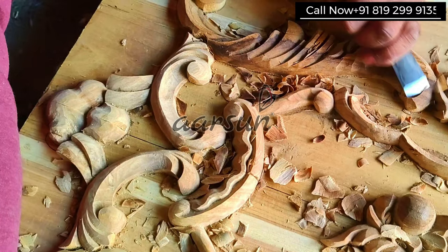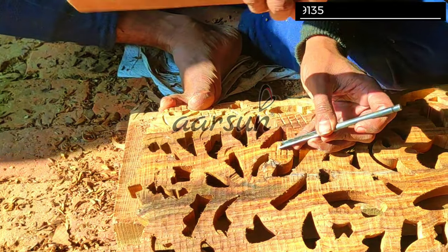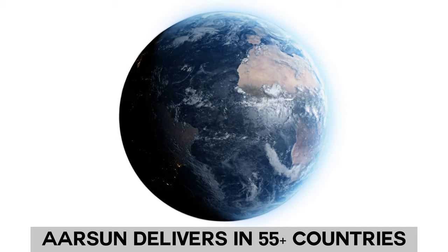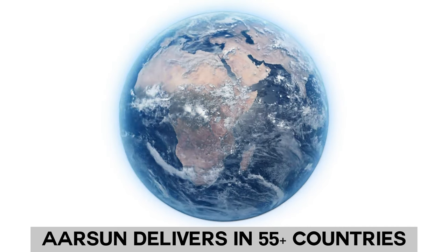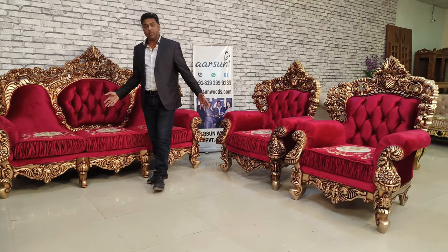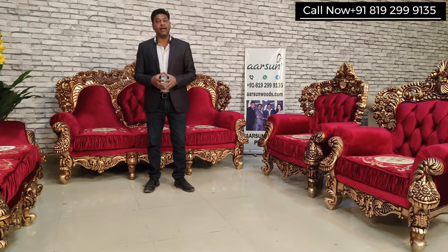This is the kind of art our master artisans here are producing — sets you can compare with any country across the globe, and you will find much better artwork in India, right here by local people. We are making these sets and delivering to more than 55 countries. Arson is now an international trademark registered in 35 countries, and such beautiful sets we are making and sending across the globe, right to the client's doorstep.